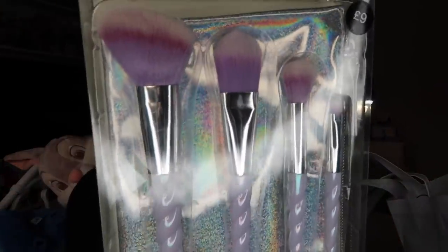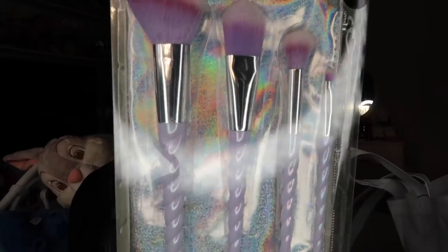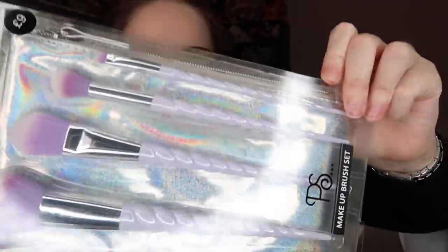I completely forgot I had these — four makeup brushes in an iridescent pouch. There's an angled blusher brush, a foundation brush, an eyeshadow brush, and an eyeliner brush. The handles look like unicorn horns and I think they're really pretty. I've been waiting to use these — they're £9 and I'm very very excited.